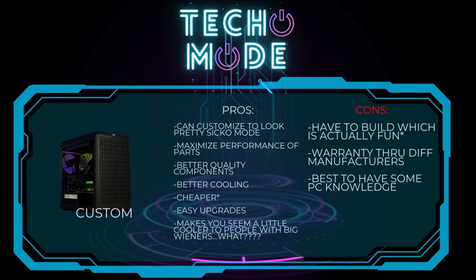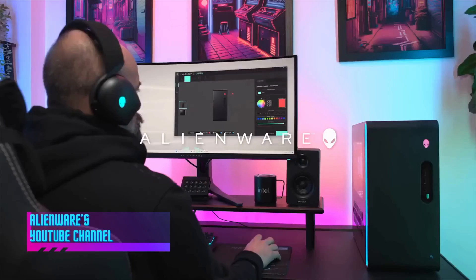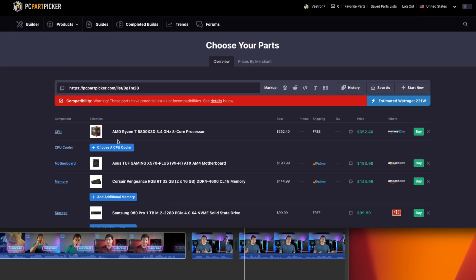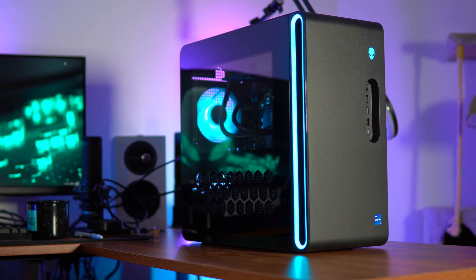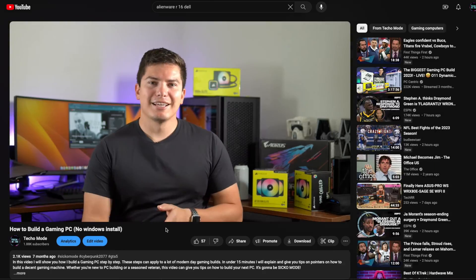Moving on to the cons of custom building: you actually have to build it — which is actually pretty fun, so I'm not sure that's really a con. If you need warranty service, you have to go through different manufacturers since your components usually aren't from the same manufacturer. And it's best to have some PC knowledge. But there really weren't many cons. Now this video wasn't meant to knock on anyone who has a pre-built system or talk crap about Alienware — it was really meant to show you the pros and cons of building versus buying a pre-built system. For me, custom is the way to go. But if you don't want to do the research and spend the time to build your own computer and you want a plug-and-play experience kind of like a console, then a pre-build is the way to go. But if you want to get serious into PC gaming, I would highly recommend you build your own system — there are plenty of YouTube videos on how to do it, and I even have one on my channel.